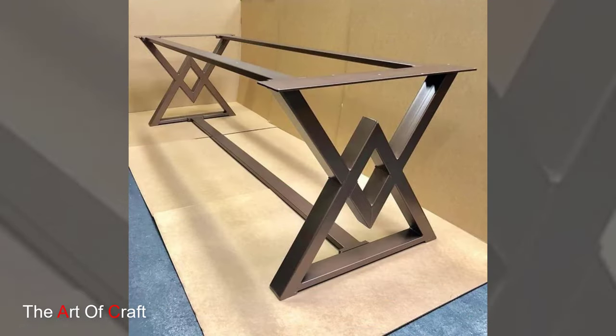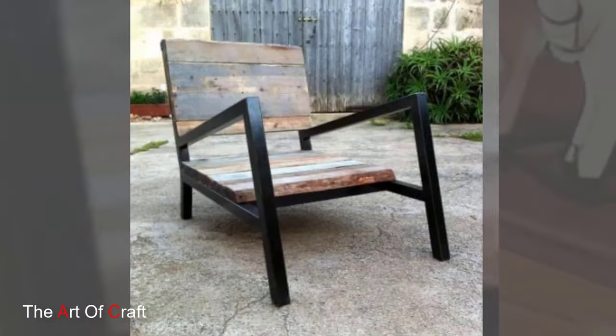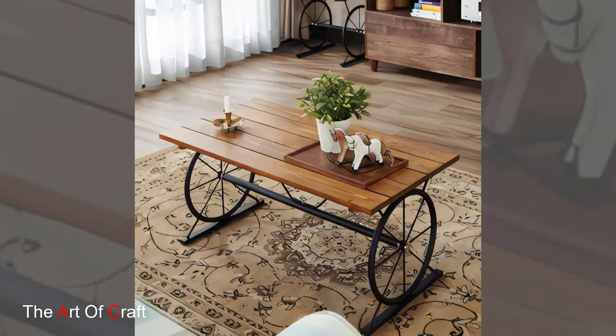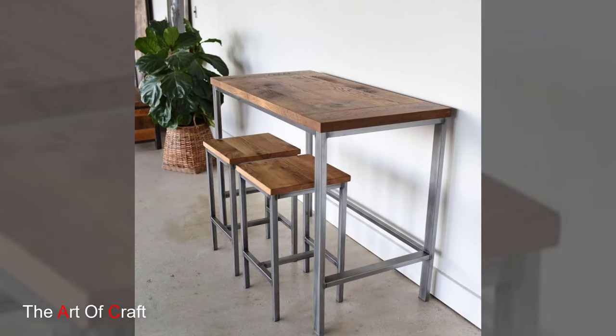Bar stools come in a variety of styles, from minimalist to industrial. For a touch of luxury, choose stools with a brushed gold or copper finish.